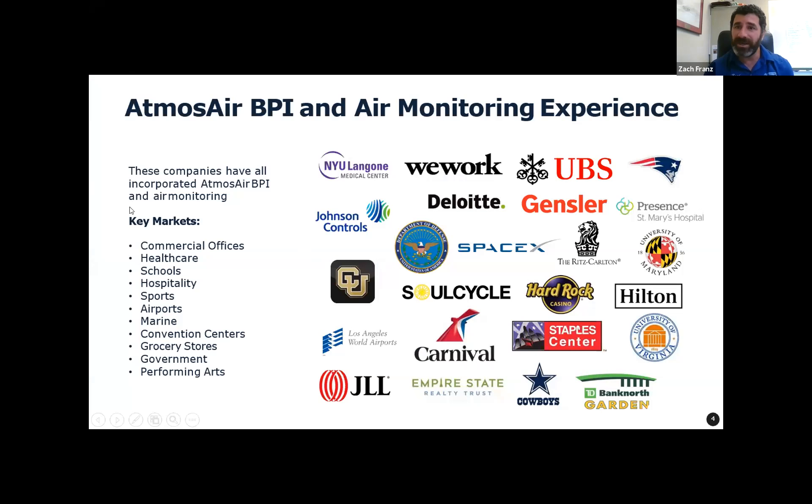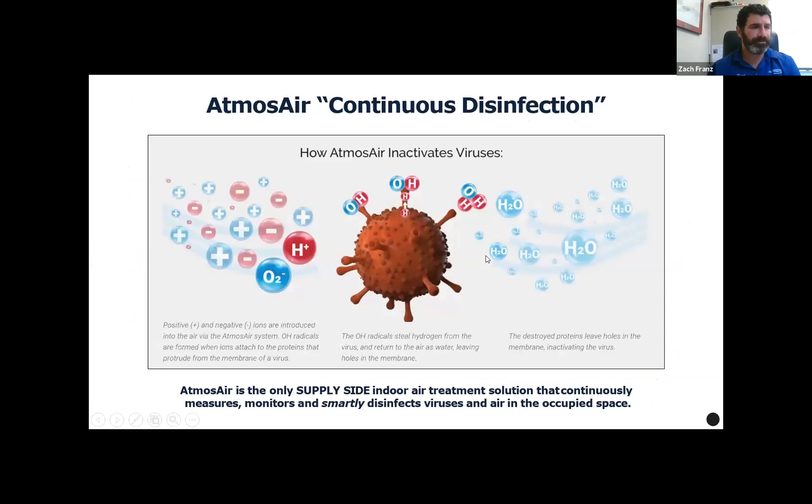Moving forward, in terms of Atmos Air's presence in the marketplace, some of our key markets and verticals are listed here. Basically we're in all indoor spaces that have conditioned air — commercial office space is probably our largest by square footage, on down through healthcare, K-12 and higher ed, hospitality, and sports. Some of the folks we've partnered with include the New England Patriots and Hilton Hotels, with whom we have a global partnership.